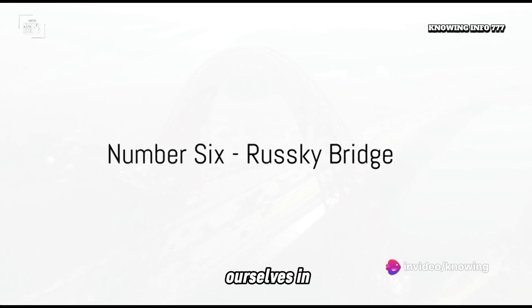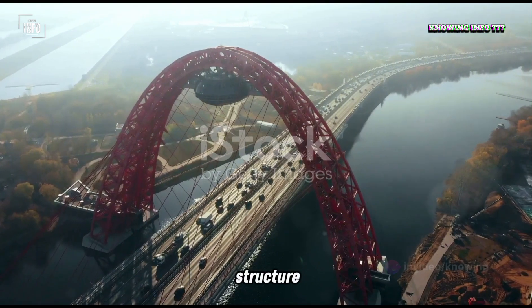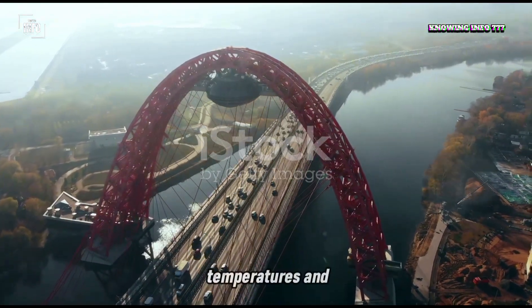Moving to number 6, we find ourselves in Russia with the Ruski Bridge. This 329-meter tall structure had to contend with extreme climatic conditions, including severe temperatures and storm winds.